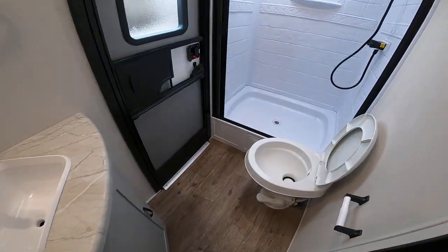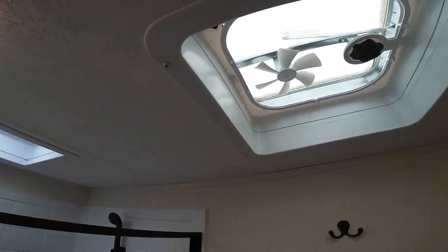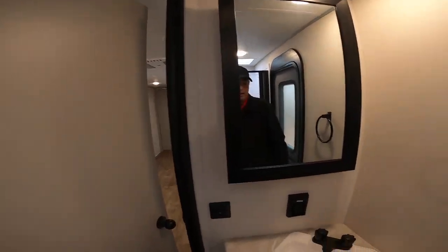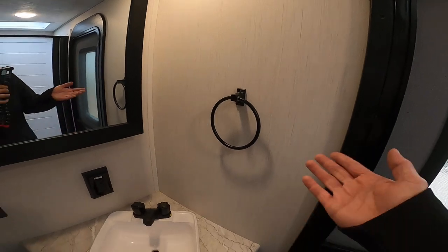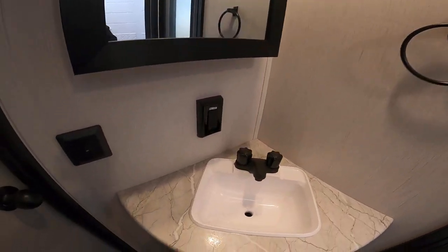Big bathroom, huge shower, skylight for additional headspace, and a fan. There's an octopus hook for hanging towels and clothes. The secondary entrance straight in here lets you keep your camper nice and neat. A hand towel holder is already mounted — some RVs don't have that. Grounded power connections. The medicine cabinet has straps to keep it secure.